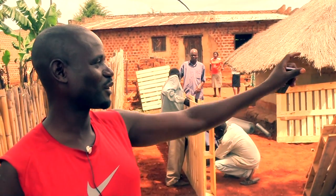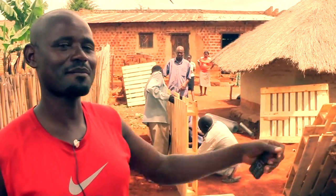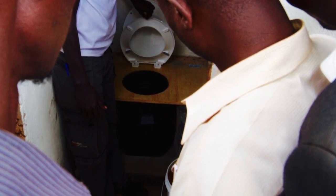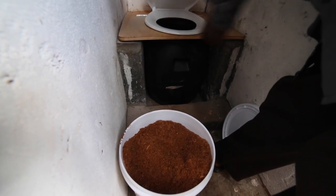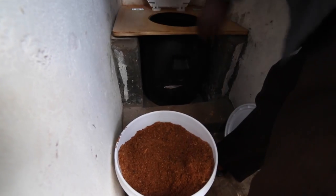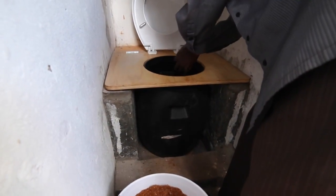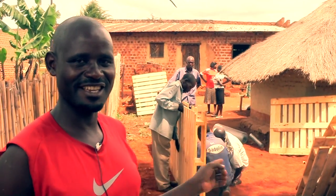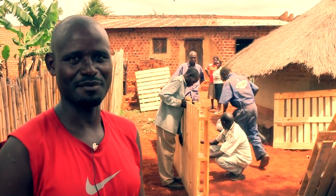When you have a compost toilet, in the compost toilet there is a bucket. You go and sit on the bucket. After easing yourself, you pick sawdust and pour it on whatever waste you put in the bucket — that will prevent it from stinking. There shall be no smell at all. Then we have another bucket in the kitchen where you deposit all the kitchen waste and do the same system.